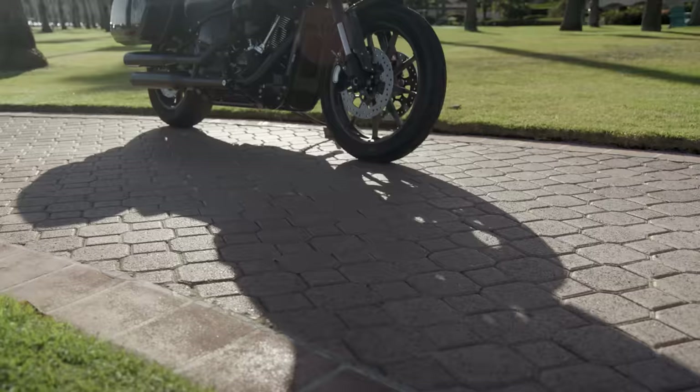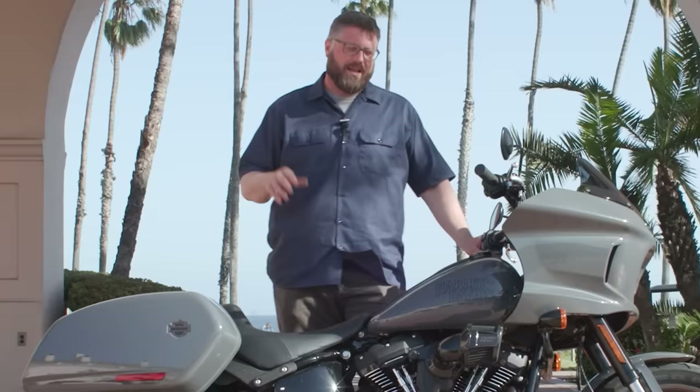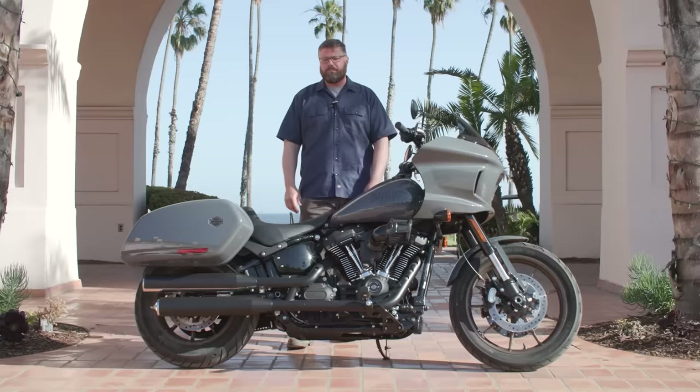We're back in beautiful sunny Santa Barbara and today we got to ride the all-new Harley-Davidson 2022 Low Rider ST. I have to say I absolutely love this bike — and I'm not just saying that because Harley flew me all the way out to California and gave me a bunch of food and let me ride bikes for a week. I'm saying it because I genuinely really enjoyed riding this bike today. It was a lot of fun.